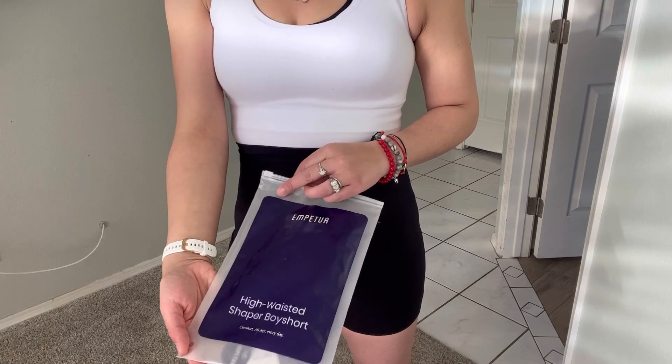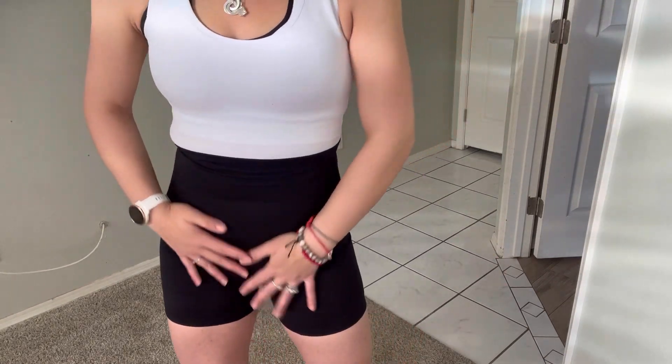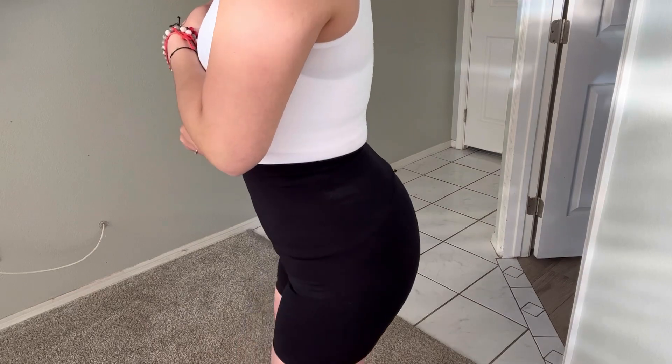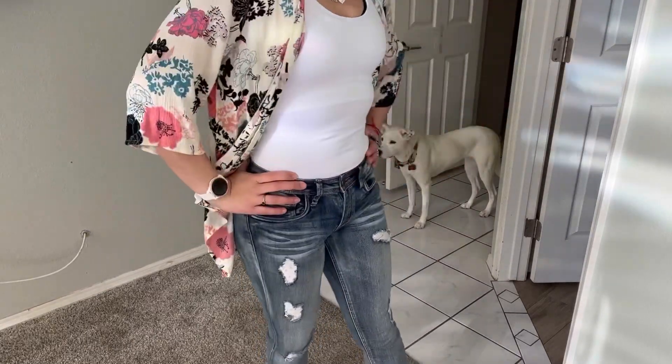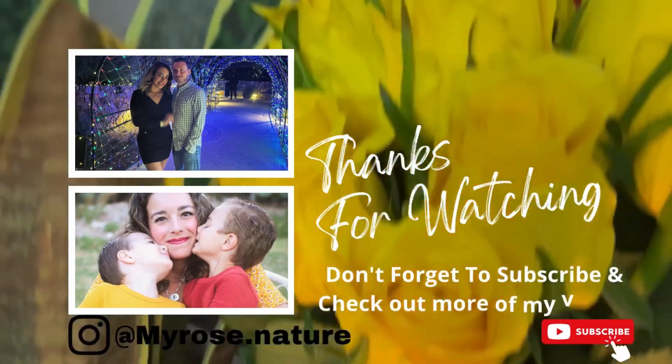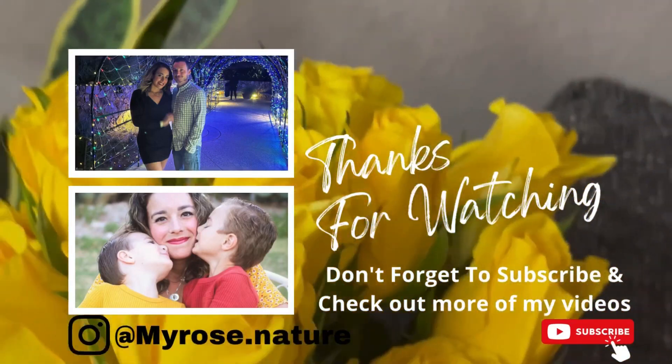I'm wearing these super comfortable high-waisted shaper body shorts — they're very comfortable, really nice, make everything smooth, and give that control while still being super stretchy. So what do you guys think? Let me know down in the comments below. If you're brand new to my channel, don't forget to like and subscribe. Check out Shapermint's sale down in my description below. Thank you for watching and I will see you guys on my next one!